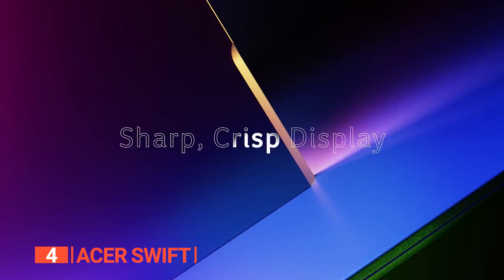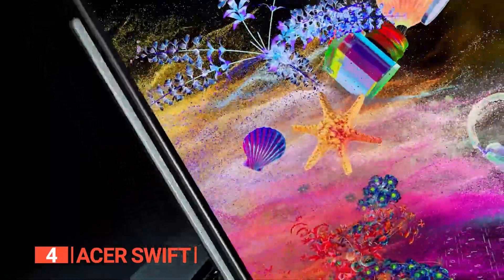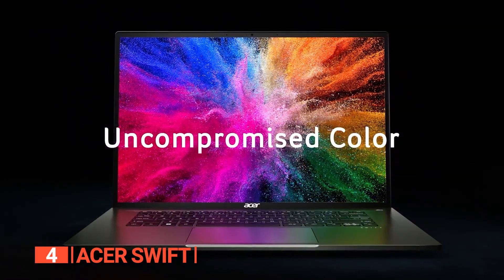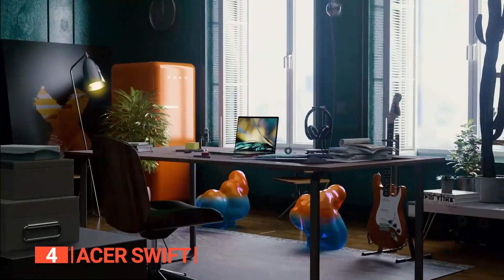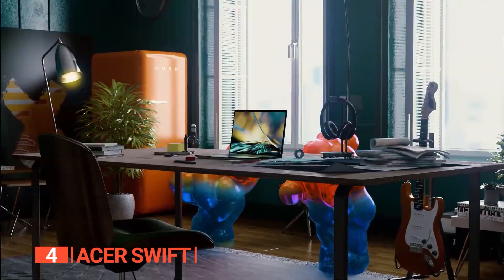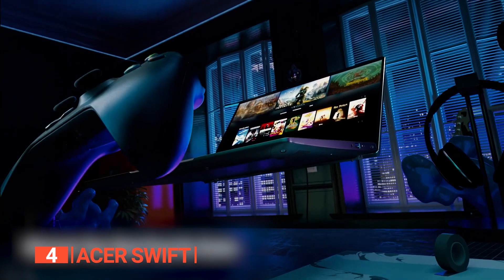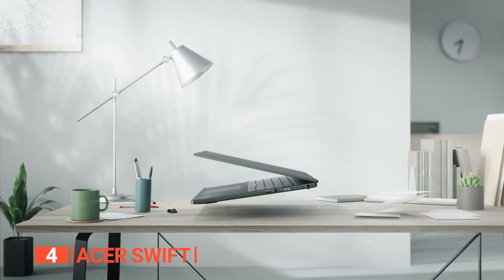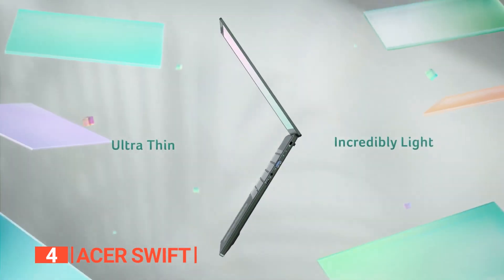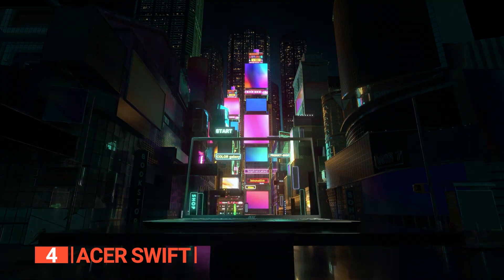Geared towards students, this laptop presents your content on a 14-inch 2560x1600 IPS display. The display features antimicrobial Corning Gorilla Glass and an impressive 100% sRGB color gamut with 425 nits brightness and a cinematic 16:10 aspect ratio. It comes equipped with 16GB LPDDR5 memory and a lightning-fast 1TB PCIe Gen 4 SSD, ensuring rapid performance and ample storage.